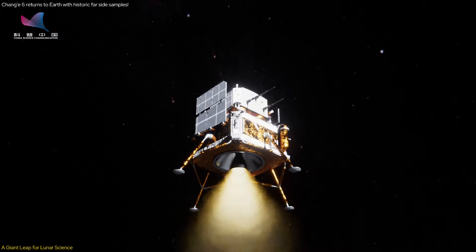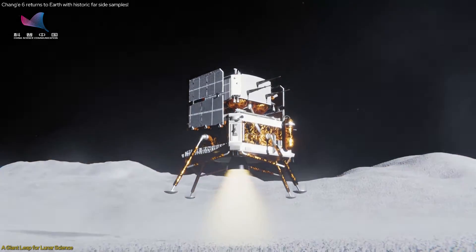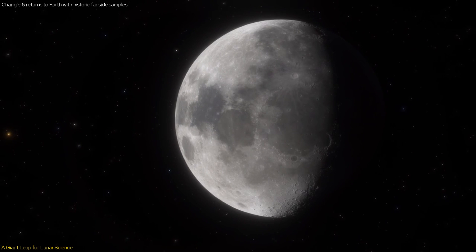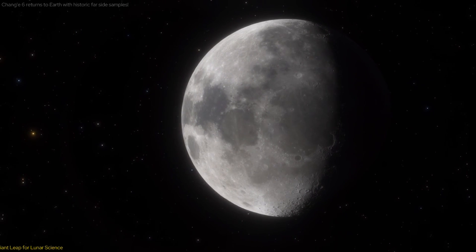In this video, we'll delve into the mission's objectives, its technical marvels, and the profound implications for future lunar exploration. Join us as we explore how Chang'e 6 is reshaping our understanding of the Moon and setting new milestones in space science.